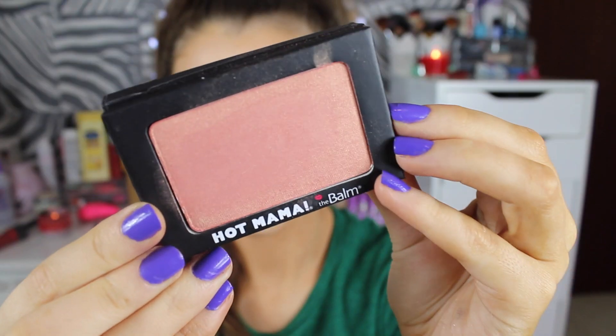It really reminds me of NARS Orgasm, and it feels so smooth and buttery. The colour is so nice — it's a really nice subtle colour. No matter how much you put on, it doesn't look too intense because it is really pigmented but really light. The gorgeous golden shimmer through it makes it look even more stunning. I've just been putting it along my cheeks and it makes my skin look so healthy. I also love the packaging as well.